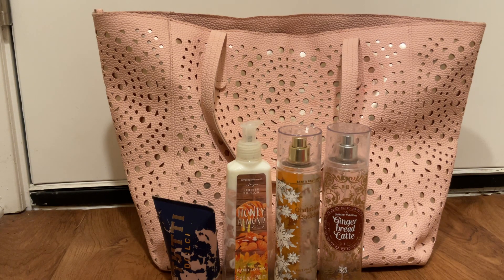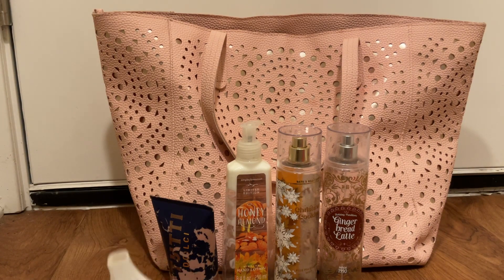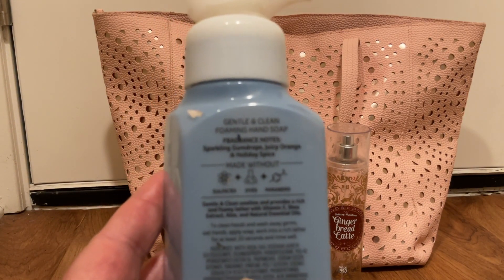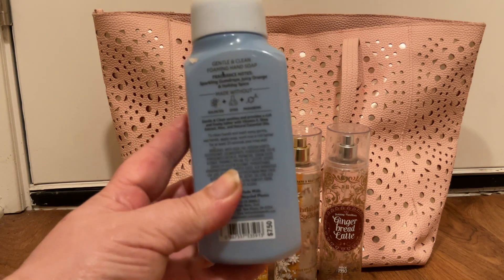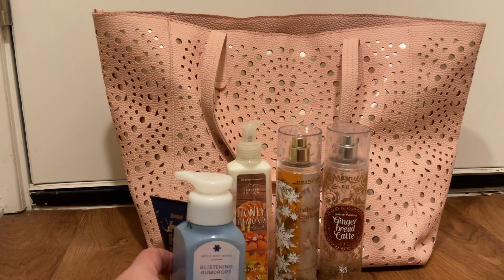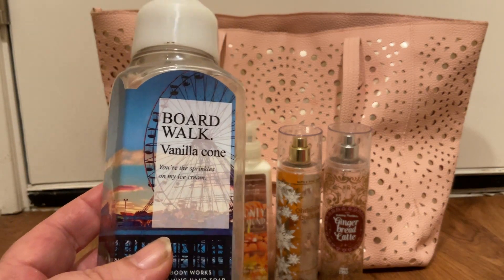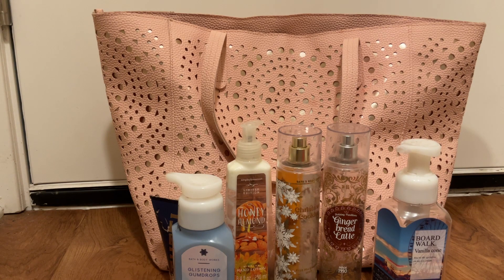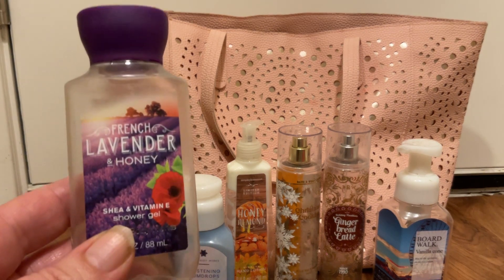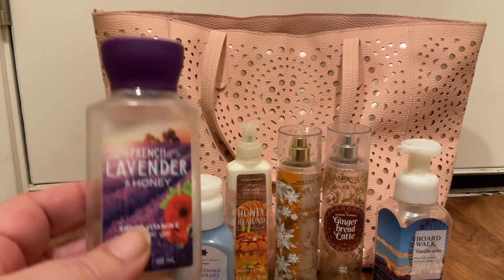Then I have two soaps that I finished. I finished the Glistening Gumdrops — scent notes were sparkling gumdrop, juicy orange, and holiday spice — and I finally finished the Boardwalk Vanilla Cone that was in the master bathroom. I also finished up a mini in the French Lavender and Honey; this is what I was using to shave my legs, so I finished that.